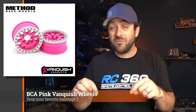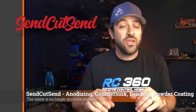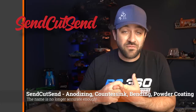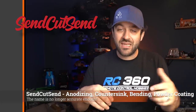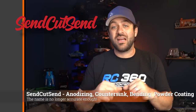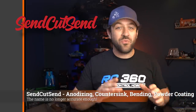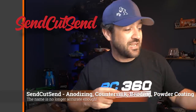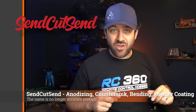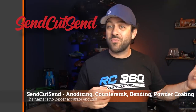SendCutSend.com has added some new services to their business. You can now have your laser-cut parts anodized, powder coated, zinc plated, and counter-sinking is now being offered as a service as well. They already had CNC bending, so if you have parts that are a little more complex or you just want a completely finished part to arrive to you, this is a great option. They've also recently lowered their minimums, so if you're just trying to get something done quickly, go check it out. I'm not just an influencer shill — I'm also a customer. Click the link in the description below and use my code to save yourself some money on your next order.